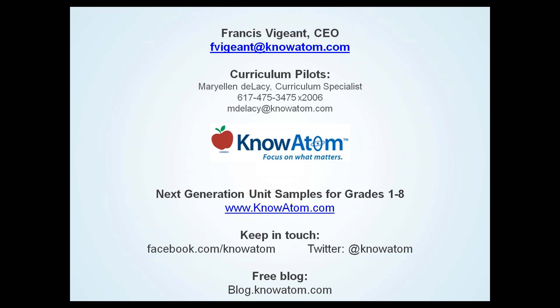There are a limited number of curriculum pilots this year — middle school is happening this fall. By pilot, I mean it makes sense to put resources in place for a year and feed your champions and see what that looks like. At an elementary or middle school level, those resources are available from KnowAdam. You can check out knowadam.com for a sample for each grade level. You're welcome to keep in touch via Facebook, Twitter at knowadam, and our blog at blog.knowadam.com.